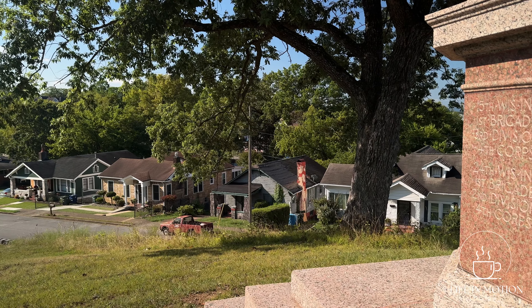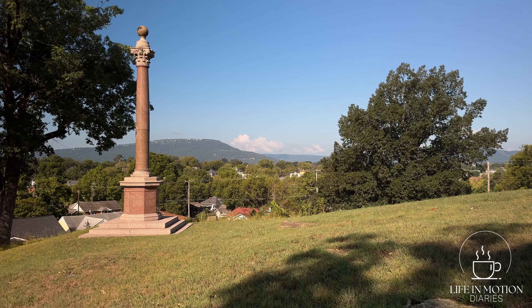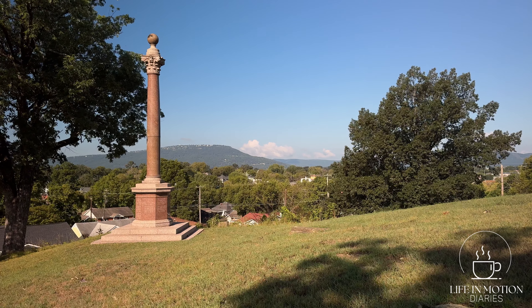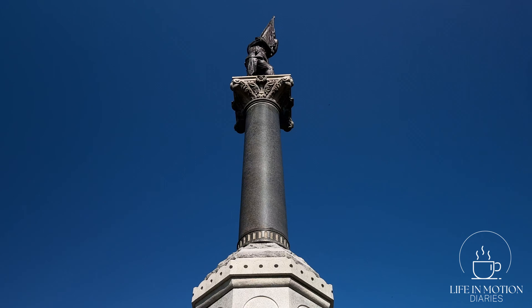Orchard Knob is an old neighborhood — a relatively poor neighborhood. But on this knob — it's not really a hill, it's just a knob — it is a strategic viewpoint out across the valley of Chattanooga and across over to Lookout Mountain, where you can see Point Park and Craven's House from here.